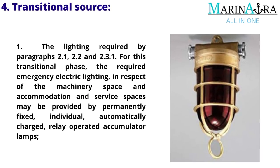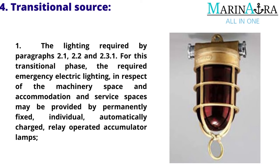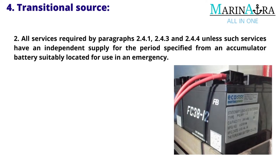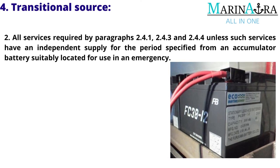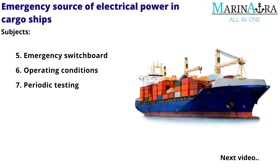The lighting required by paragraphs 2.1, 2.2 and 2.3.1. For this transitional phase, the required emergency electric lighting in respect of the machinery space and accommodation and service spaces may be provided by permanently fixed, individual, automatically charged, relay-operated accumulator lamps. All services required by paragraphs 2.4.1, 2.4.3 and 2.4.4, unless such services have an independent supply for the period specified from an accumulator battery suitably located for use in an emergency. The remaining subjects will be discussed in the next video.